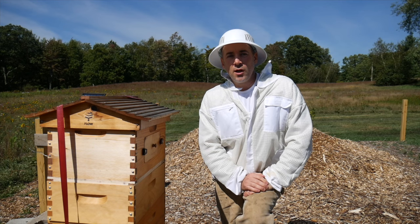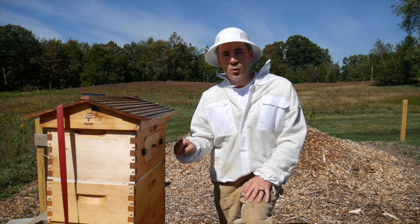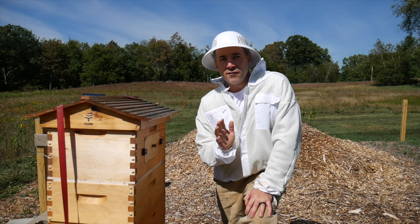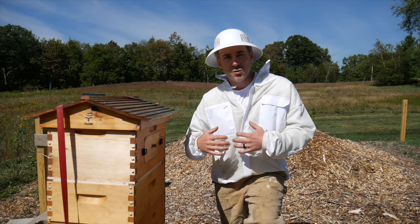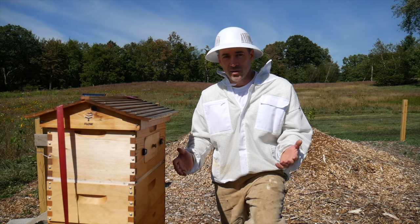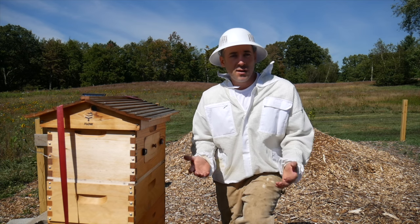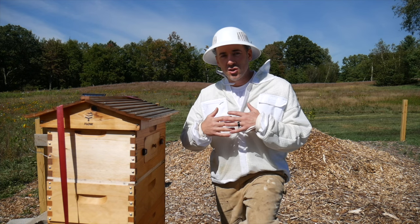Hey everybody, welcome back. It is day 126 as a beekeeper. Seven days ago I put in the Mite Away Quick Strips, and today I'm going to open up the hive and see what's going on. I have been out of town for the last three days. When I left, everything looked pretty normal — the bees were definitely bearding on the outside of the hive, but there were no dead bees outside the hive.